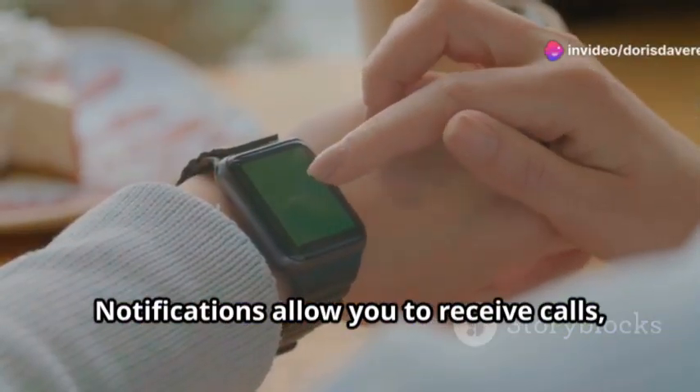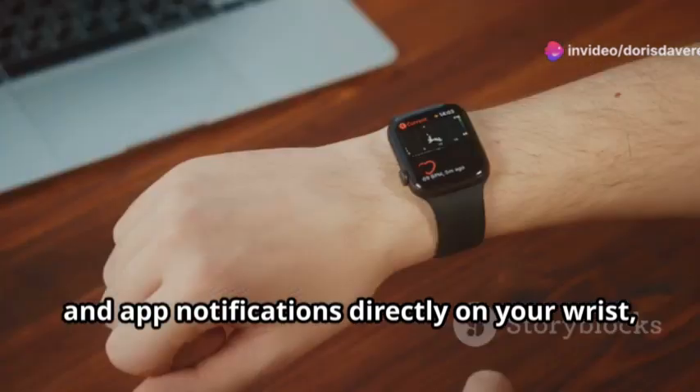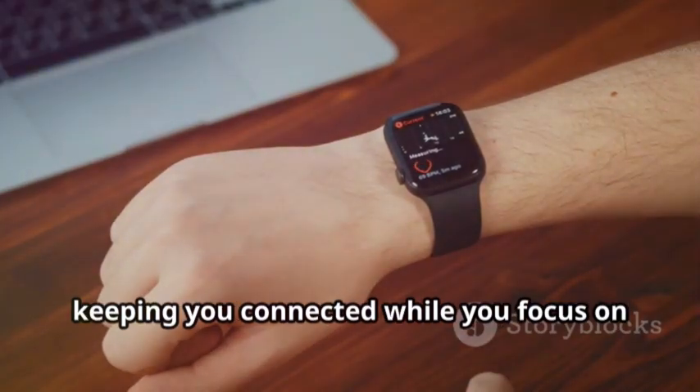Notifications allow you to receive calls, texts, and app notifications directly on your wrist, keeping you connected while you focus on your fitness.